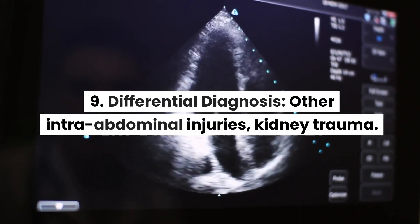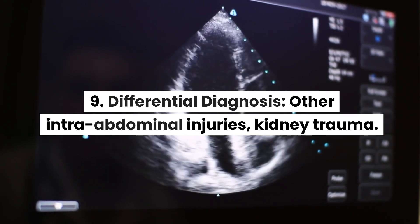9. Differential diagnosis — other intra-abdominal injuries, kidney trauma.